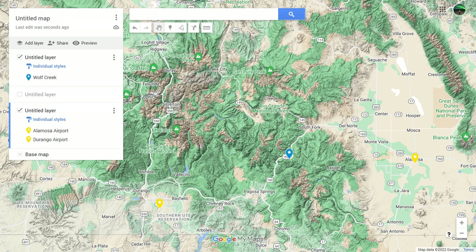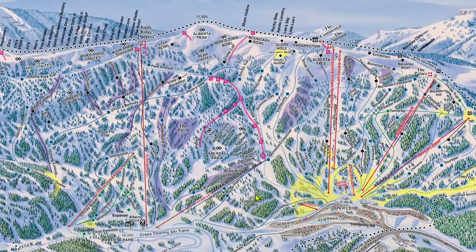The closest airports are Durango and Alamosa, both of which receive very limited commercial service. Denver International Airport is five hours away from Wolf Creek, making the I-70 corridor ski areas a much more popular option for people flying in. As such, Wolf Creek is one of my favorite ski areas to meet Colorado locals, with a much higher percentage of locals on the slopes than a resort such as Vail or Breckenridge.